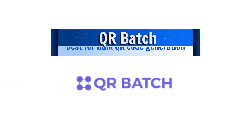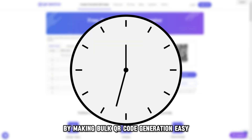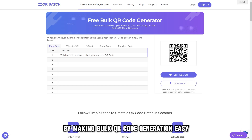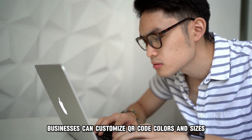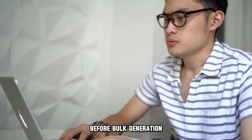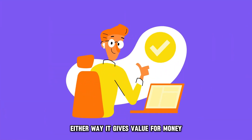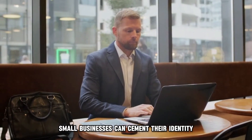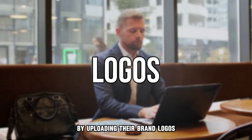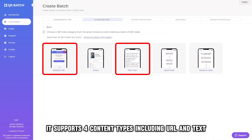QR Batch, best for bulk QR code generation. QR Batch saves time by making bulk QR code generation easy. Businesses can customize QR code colors and sizes before bulk generation. Users can pay as they go or purchase credits for code generation — either way, it gives value for money. Small businesses can cement their identity by uploading their brand logos. It supports four content types, including URL and text.